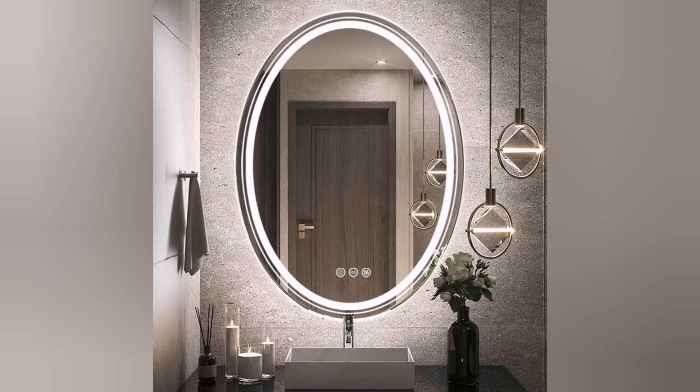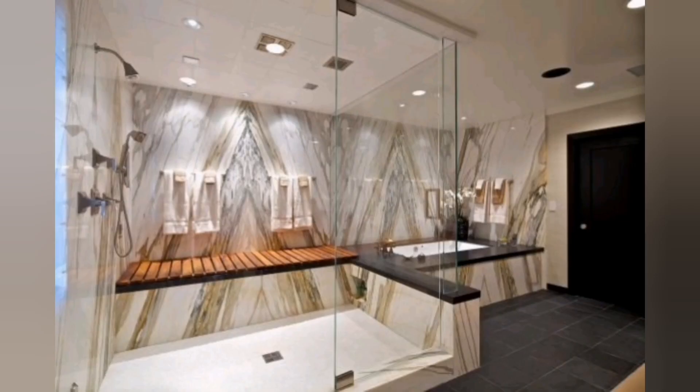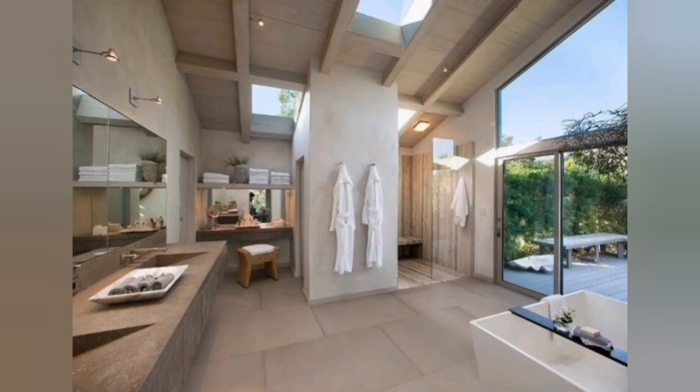Spa-like features: include spa-like amenities such as a steam shower, a sauna or a built-in seating area. These features provide a sense of indulgence and relaxation.